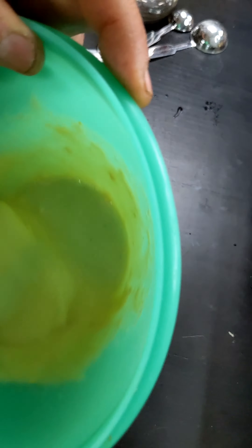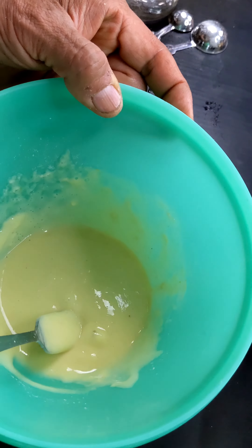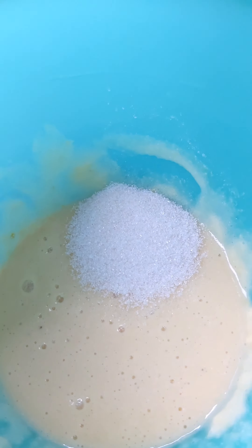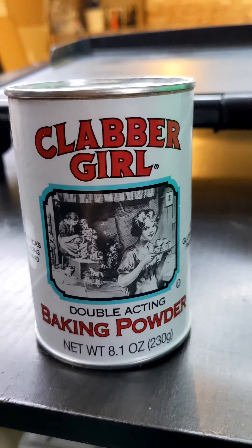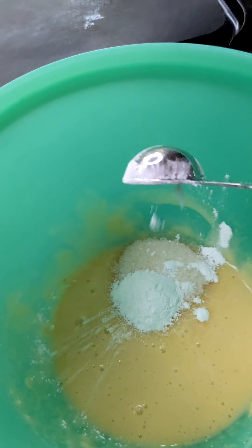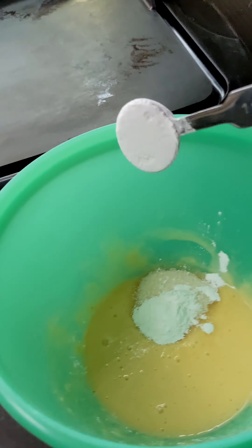Wow, that looks freaking pretty amazing. All right, let's put that in the mix. Tablespoon of this, just throwing it together. Now we need two teaspoons of this. One. Two.